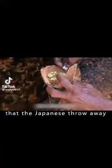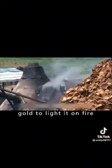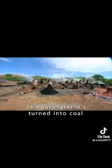This is a coconut shell that the Japanese throw away, but the Thais treat it like a treasure. A man uses fake gold to light it on fire. 24 hours later, it's turned into coal.